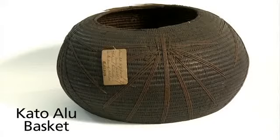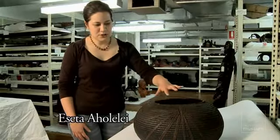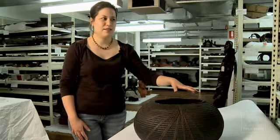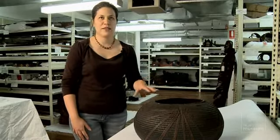This basket is from Tonga. It was brought to the museum in 1904. It's the best version of katoalu that I've seen, and that anyone else that I know has seen.